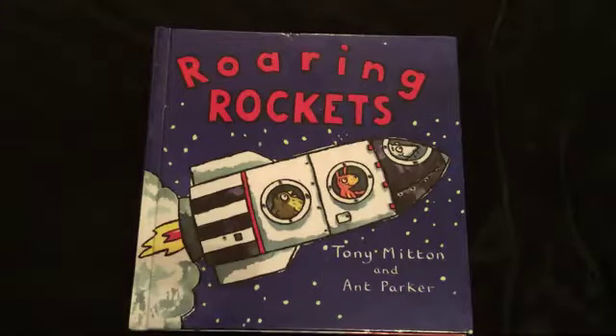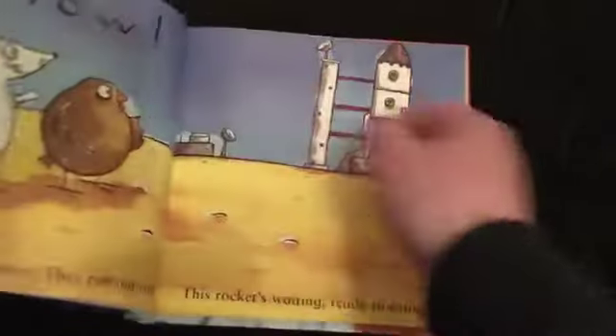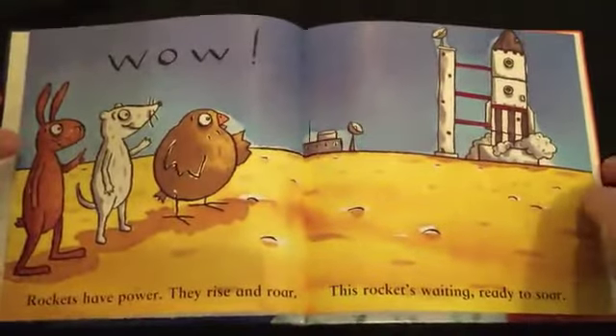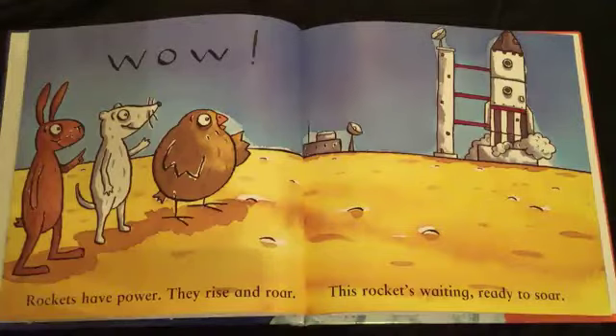Roaring Rockets by Tony Mitton. Wow! Rockets have power. They rise and roar. This rocket's waiting, ready to soar.